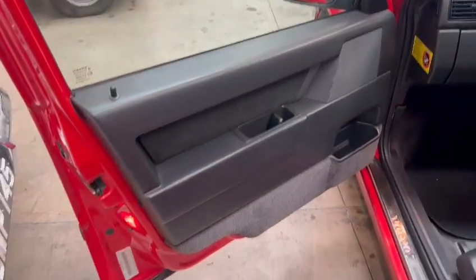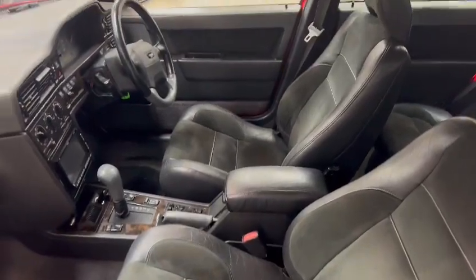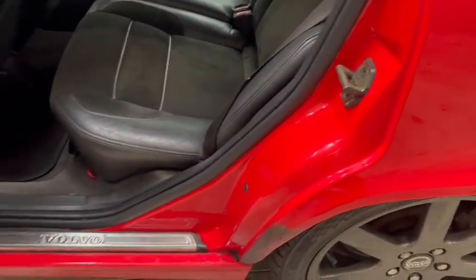Nice and clean and smart on the door cards, door skins are good, seats and things are nice. Same with the dashboard — we'll get around that side in a minute. Nice and neat in the shuts.